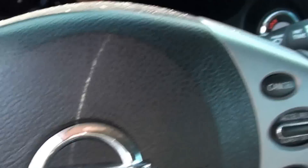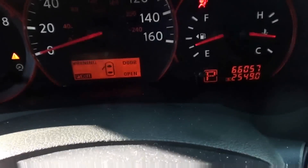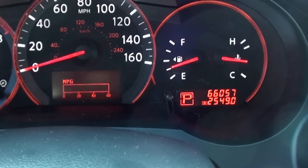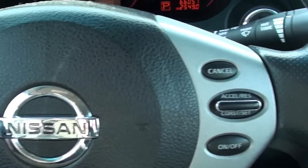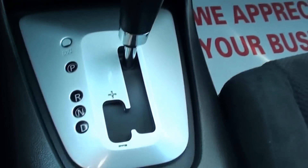Start it up — just push the button. 66,057 miles shown right now. Does have cruise control. That is a select shift transmission.